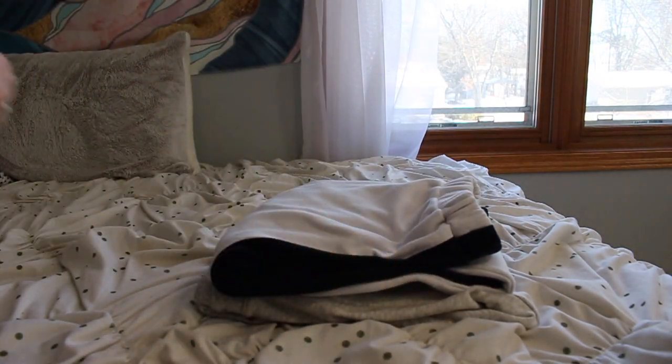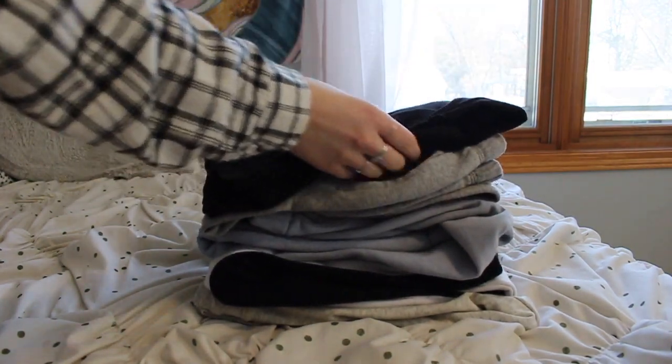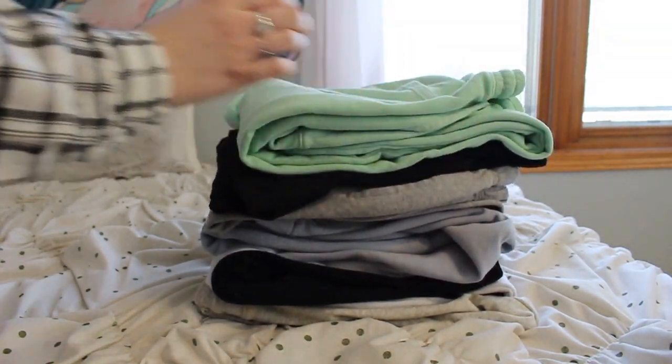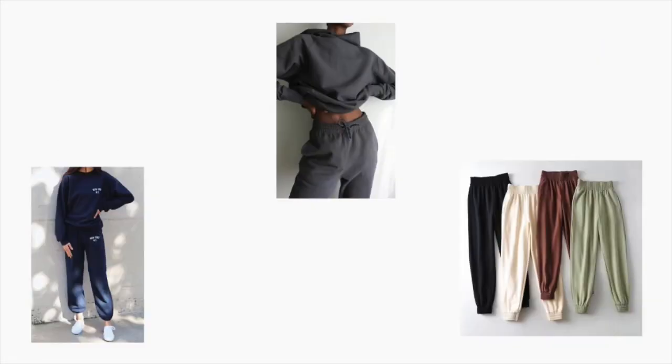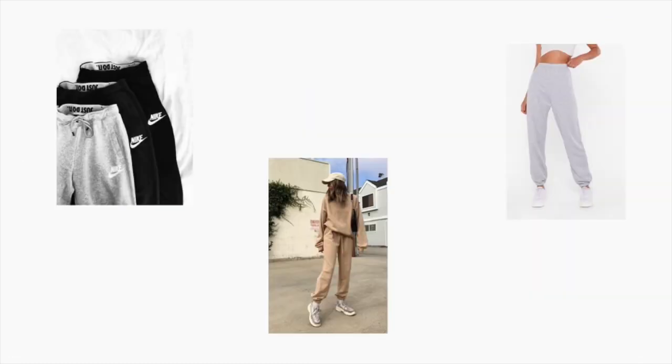Over the past year I've accumulated many pairs of sweatpants, and I'm sure many of you have too, because we've had to stay home and work from home. Nobody wants to sit around in jeans, but sometimes you want to be comfy and still look cute, so I've put together a few outfits that help you do just that.